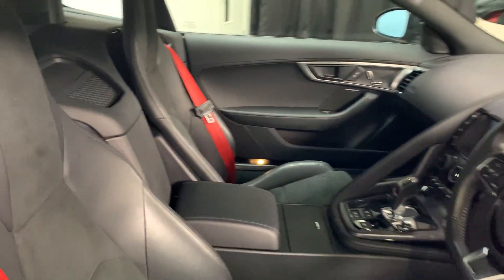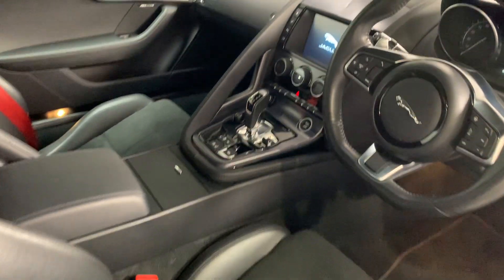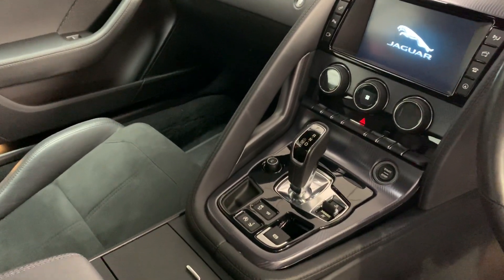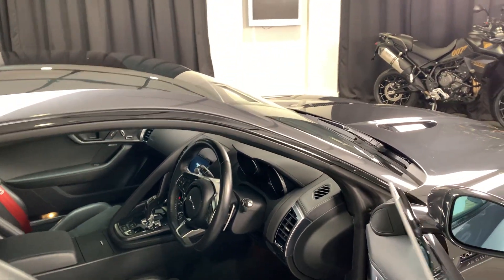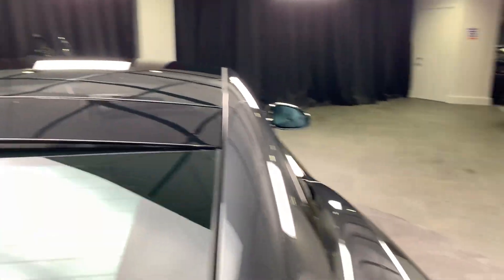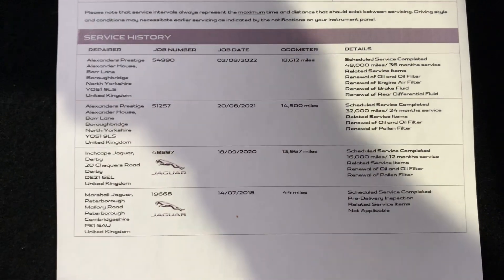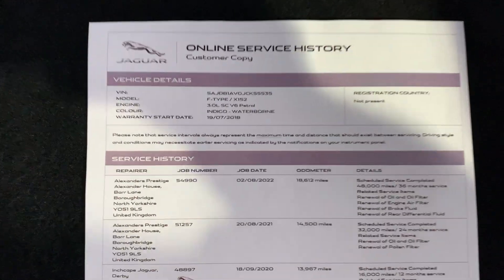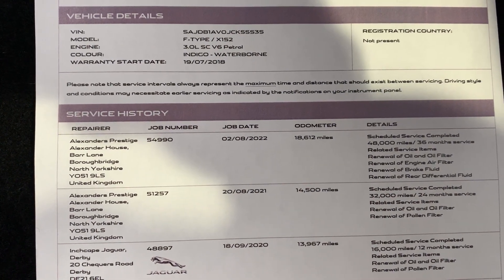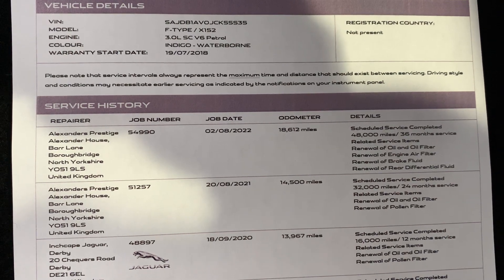It also has heated front and rear screens. The interior itself is in lovely condition. Moving into the boot, I have the service history for the car printed off. It's had one service at Jaguar in 2020 and then two at Alexander's Prestige, with the most recent being done in August 2022 at 18,612 miles, and it was a reasonably large service — oil and filter, engine air filter, brake fluid, and rear differential fluid.